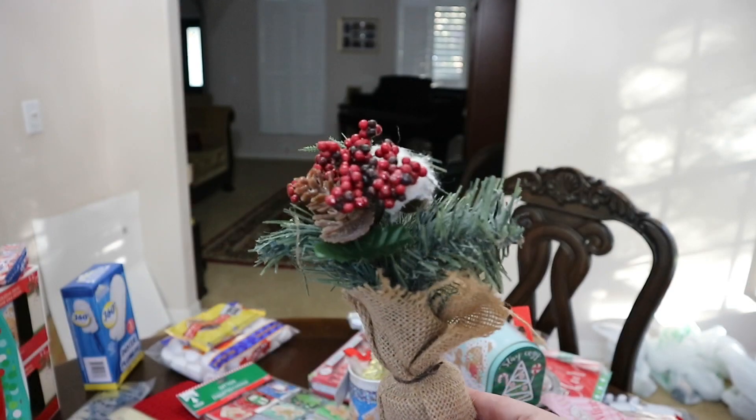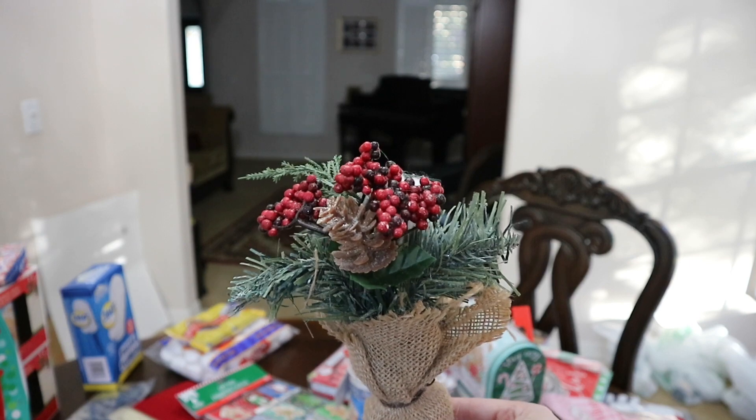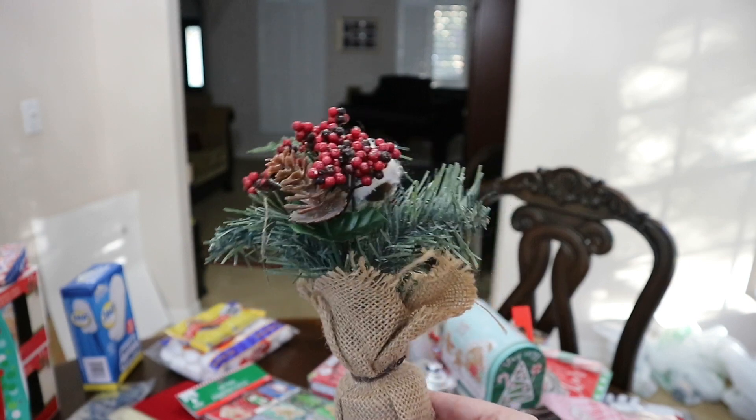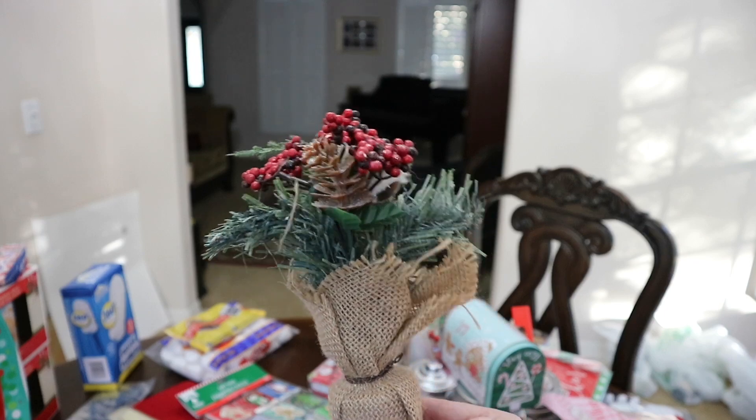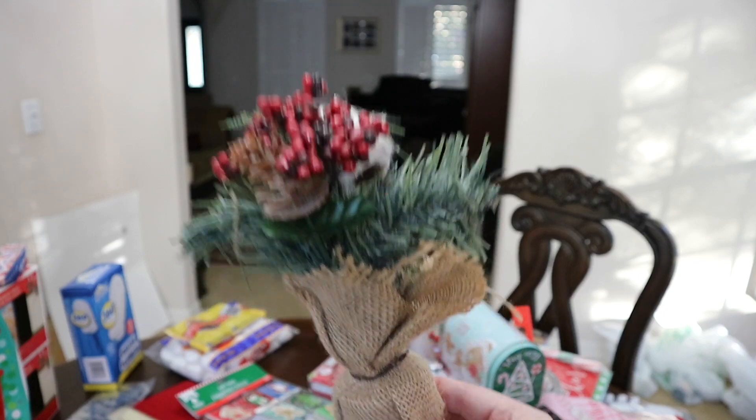They also had these little burlap wrapped arrangements, and these are cute because they're super small — they're perfect for like a little table or a desk if you want something just festive. And for a dollar I think that's a great deal.